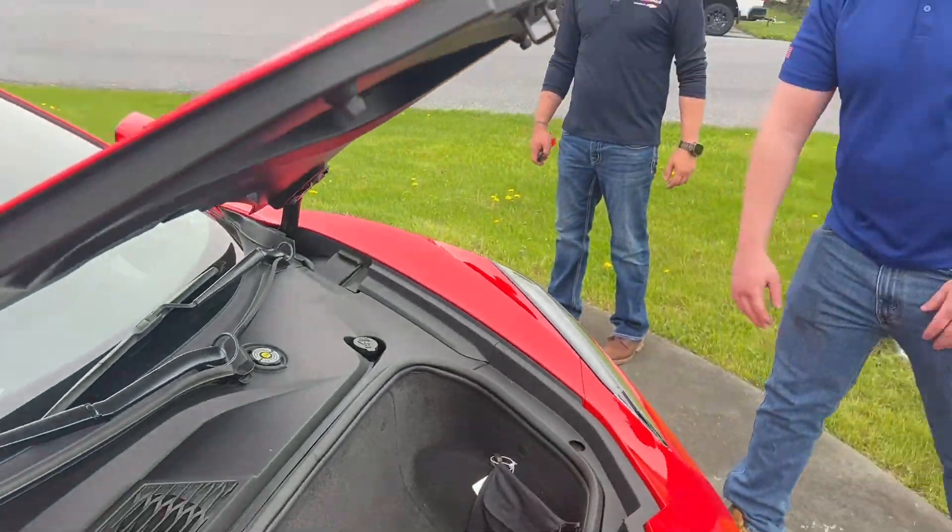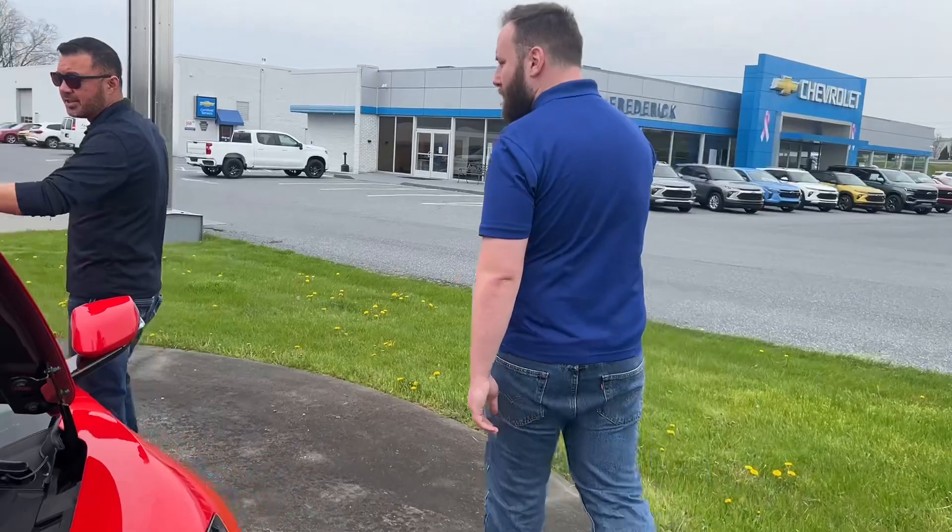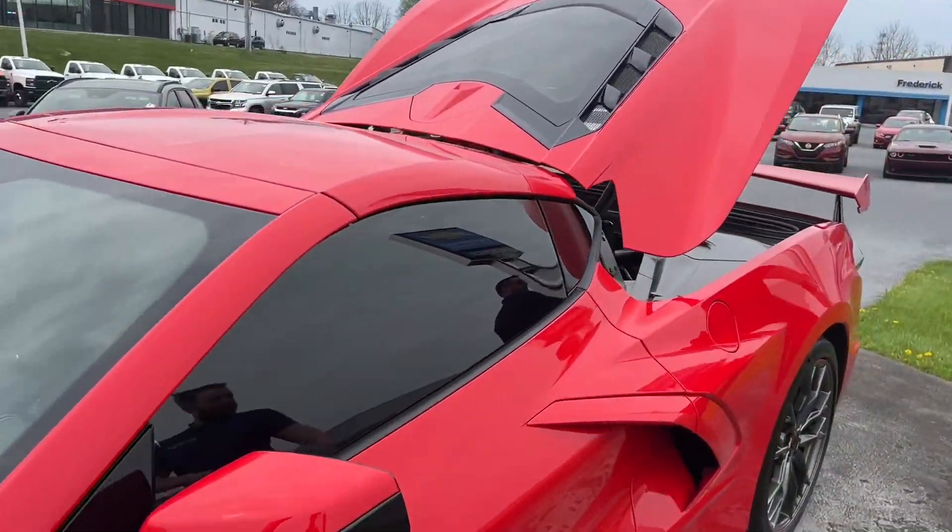I could even — I could fit in there. But obviously with the nice weather coming, you don't want to put anything in the back because that's where this guy goes. Comes off, stores in the back.